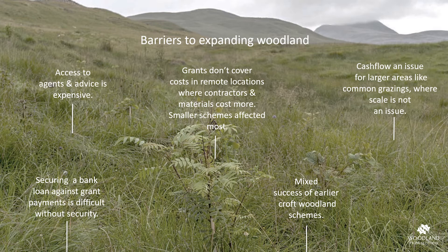During the development phase of this CORE project we identified the barriers to accessing planting grants, with the cost of establishment exceeding the grant especially for smaller schemes. The relative remoteness of the project area also meant that contractors and materials had to travel further, leading to increasing cost. On larger areas of land, for example common grazings where scale is not such a big issue, cash flow was a major problem.